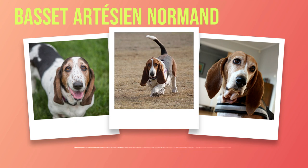Chapter 3: Personality and Temperament. The Basset Artesian Normand dog breed is not only known for its unique physical appearance, but also for its distinct personality and temperament. In this chapter, we will explore the traits that define the Basset Artesian Normand's character, as well as their behavior with family members, children, and other pets. One of the most notable aspects of their personality is their gentle nature. These dogs are incredibly affectionate and thrive on human companionship. They form strong bonds with their families and are often referred to as Velcro dogs due to their tendency to stick by their owner's sides. Their loyalty knows no bounds, making them excellent companions for individuals or families seeking a devoted four-legged friend.